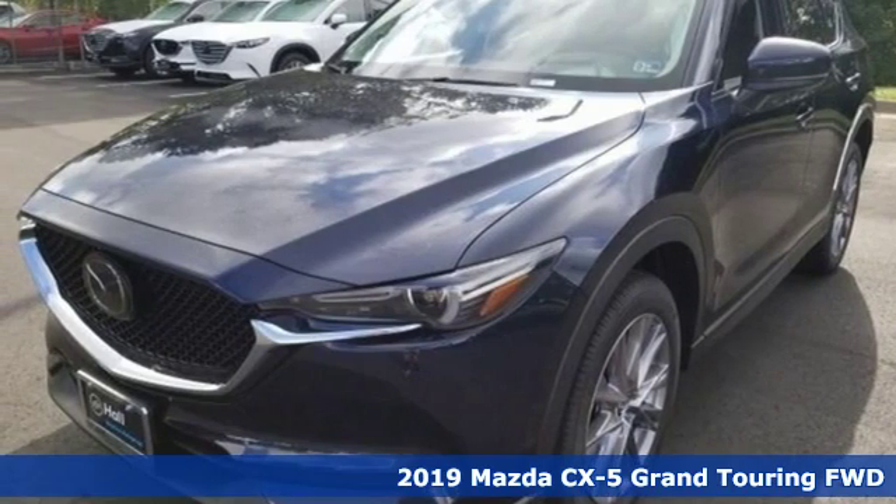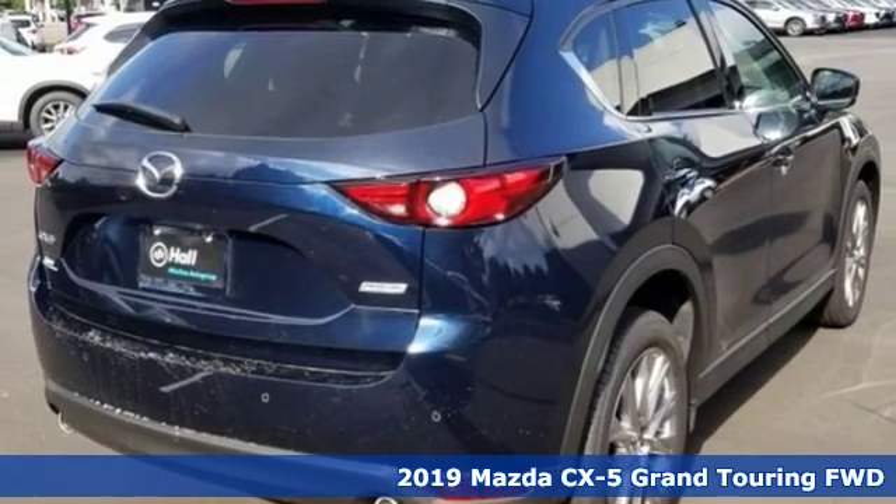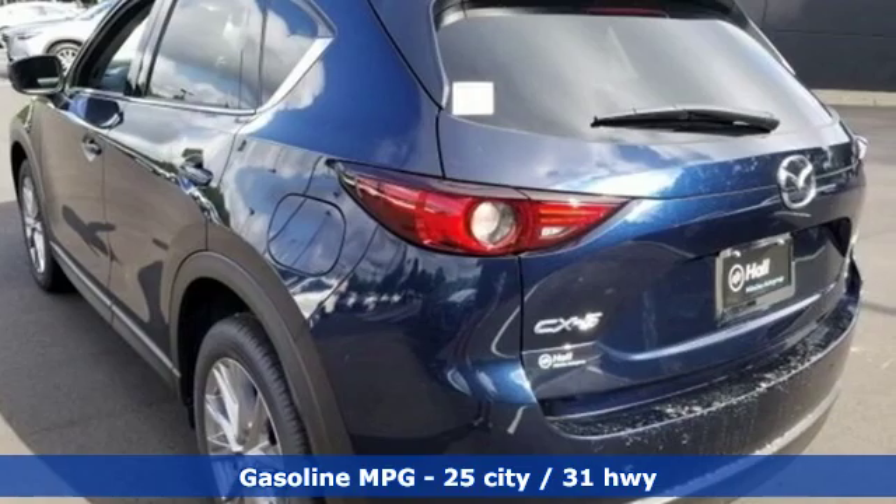Here's a new 2019 Mazda CX-5. Its inspired design stirs the soul — a not so subtle reminder that crossover doesn't have to mean bland.